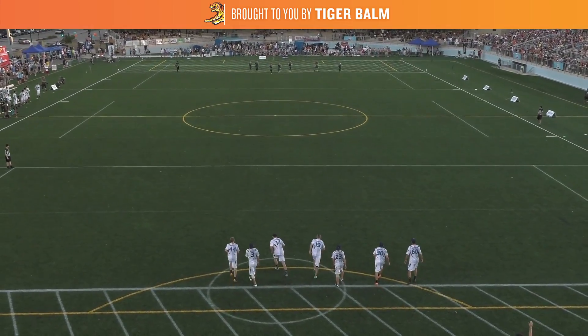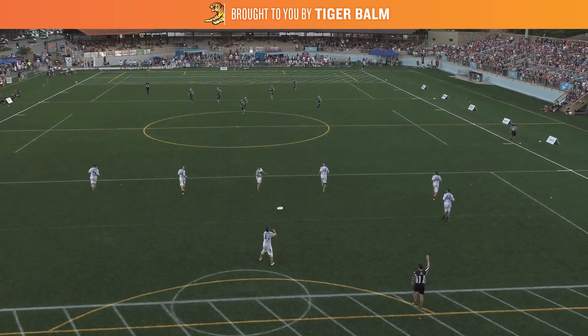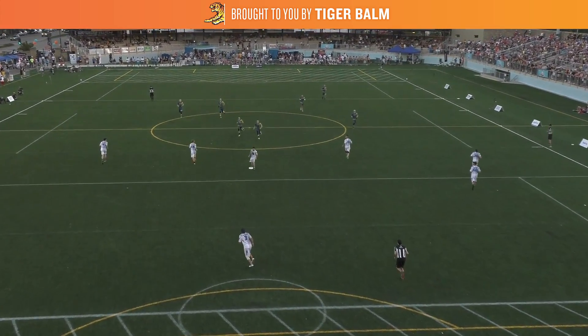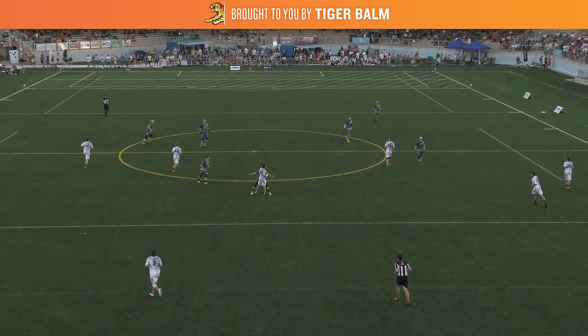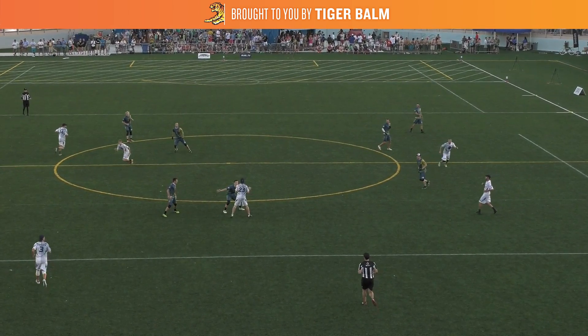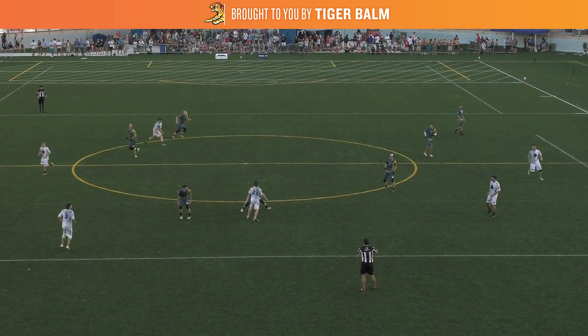In this clip, the Cascades receive the pull and you'll see the offense immediately set up in a horizontal stack. As the disc gets centered to Danny Karlinsky, the two middle cutters are going to clear out of the middle of the field to their respective sides. As they clear out, Matt Radar, who begins on the far left side of the stack, is going to angle in towards the middle of the field.